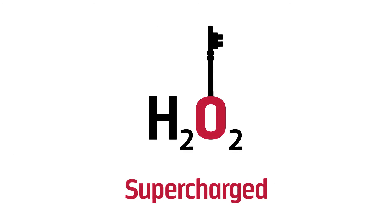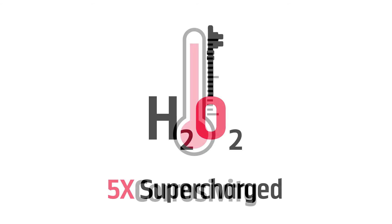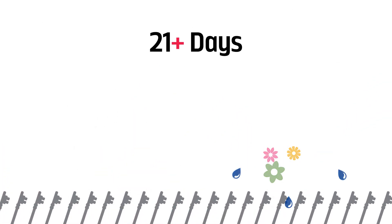NeoSan Labs formula supercharges the hydrogen peroxide to be five times more effective. This allows it to be used at lower concentrations and effectively reduces corrosion to negligible levels. After an area is treated, the remaining quats form a fungistatic barrier that prevents colonization for over 21 days.